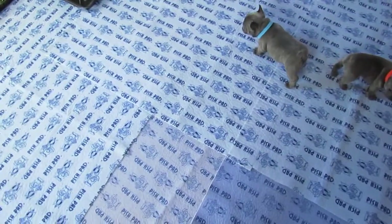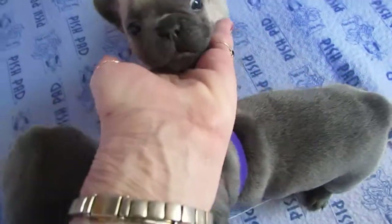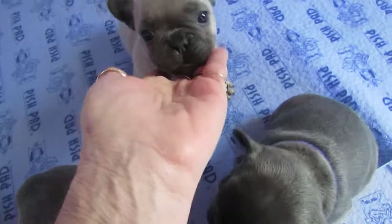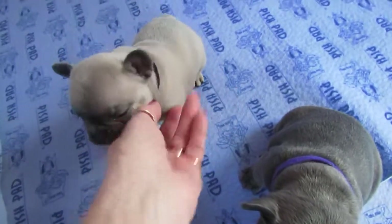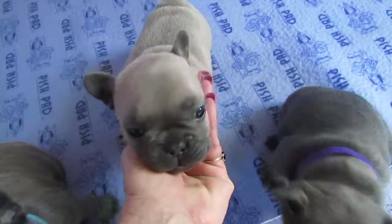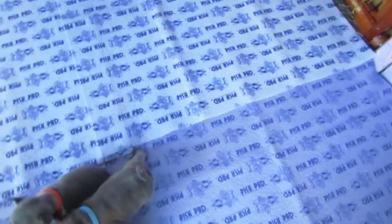Moving along to Benji. Benji is the little blue fawn male, and he's a cutie too. He was bound and determined he wasn't going to sit still for the pictures. This is Benji, and Benji's weight is 2 pounds 8.32 ounces.